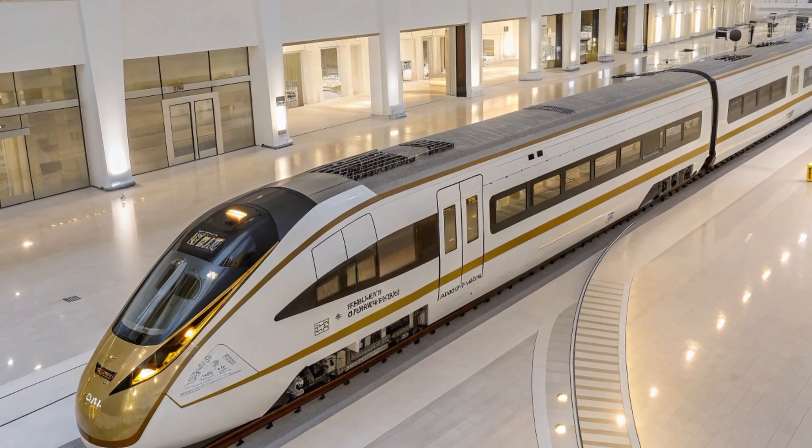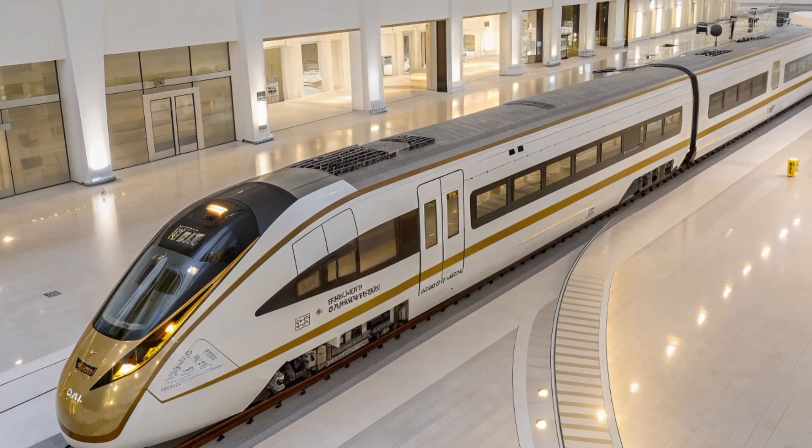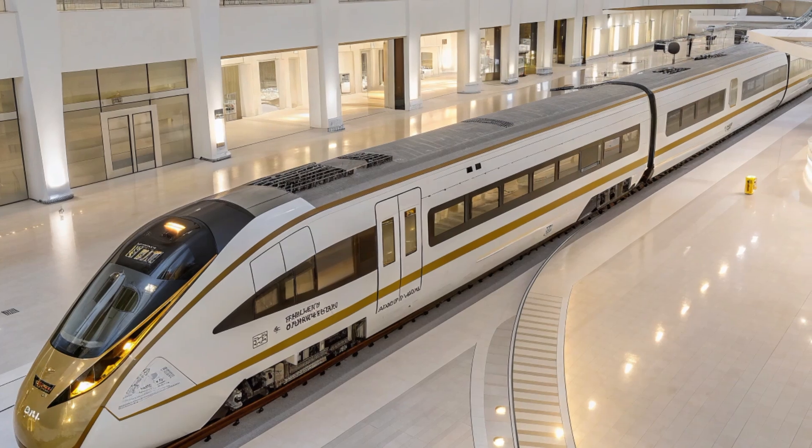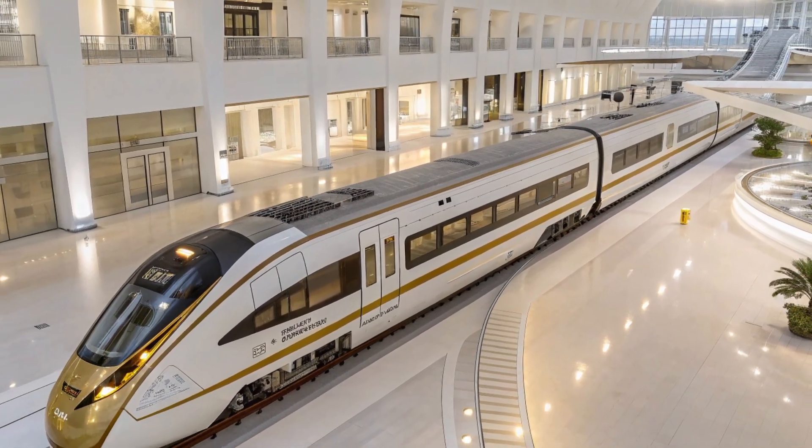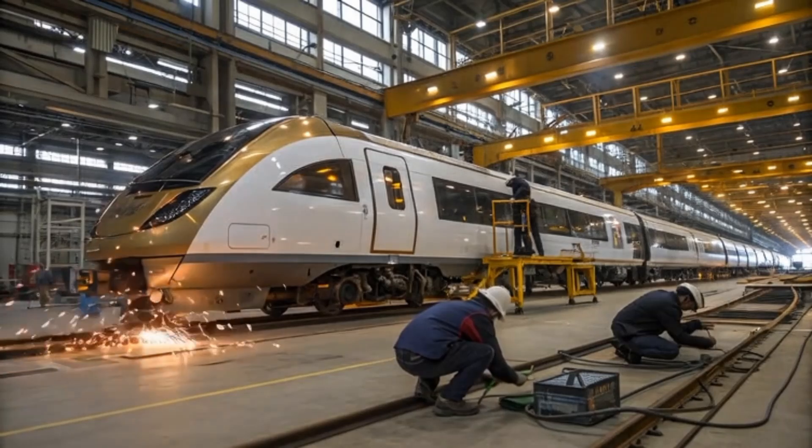The goal is ambitious, but every bolt, beam, and rail segment is being placed with a singular vision: to make America believe again in the power and poetry of the train.